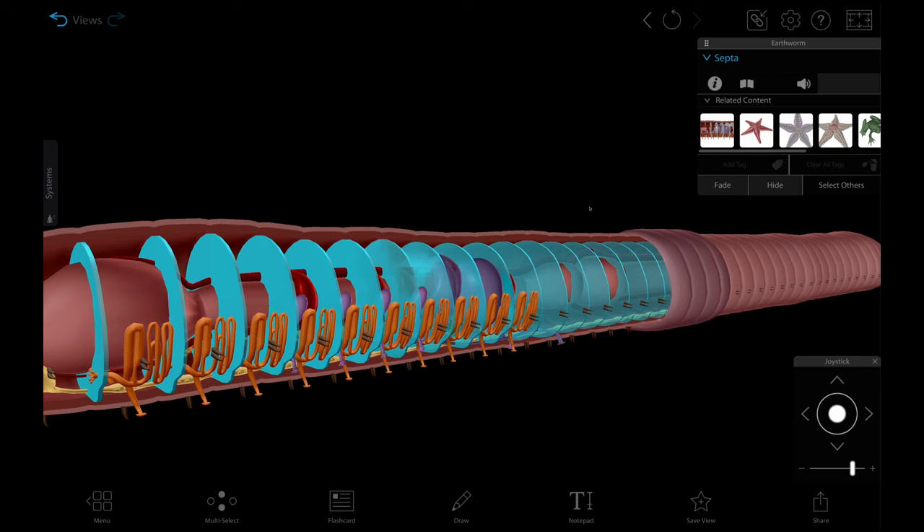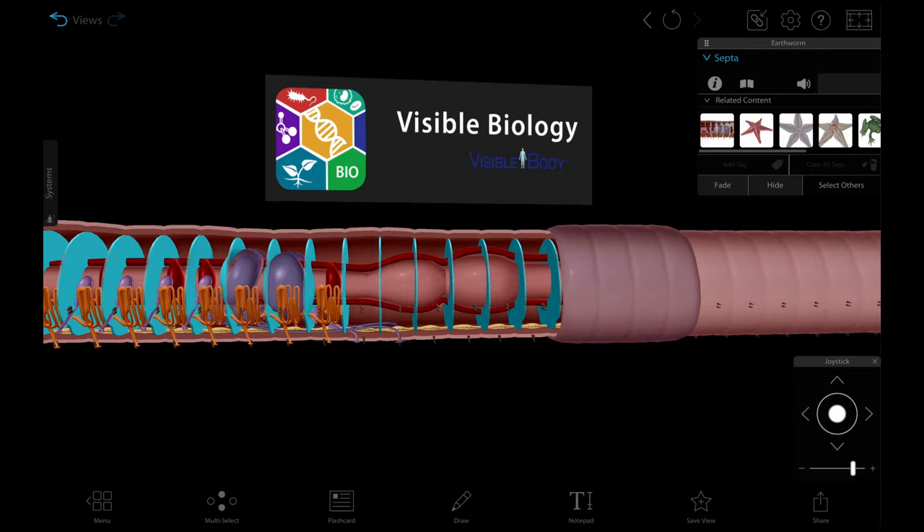But today we're going to spare our wormy friends and conduct a virtual dissection using Visible Biology's 3D earthworm model. You won't need a scalpel or gloves for this, and it's going to be a lot less stinky, but you can use the Visible Biology Lab activity to follow along and keep track of all the anatomy we cover in this video.